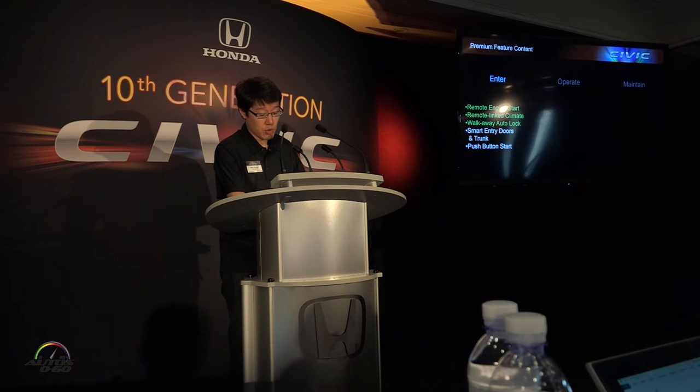True to the concept, we're bringing premium features and content into the mainstream compact segment for the first time. We don't have time to go over them all now, but here are a few features that once you use them, you'll wonder how you ever lived without them.